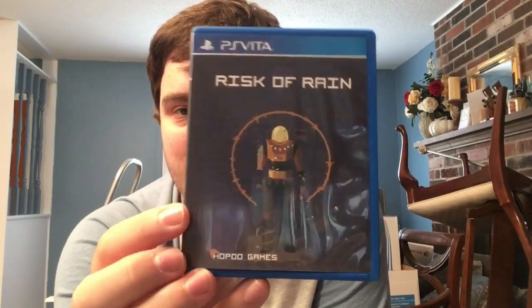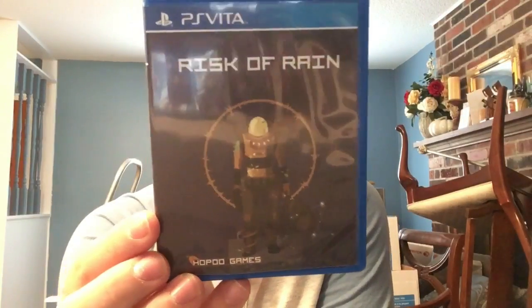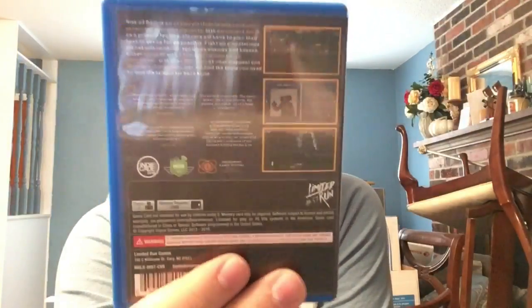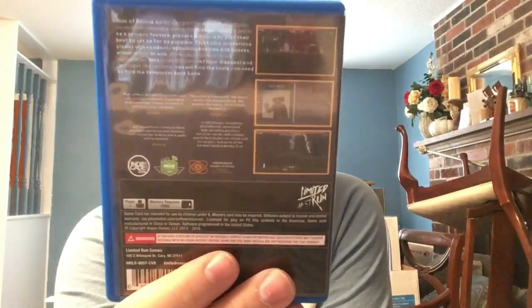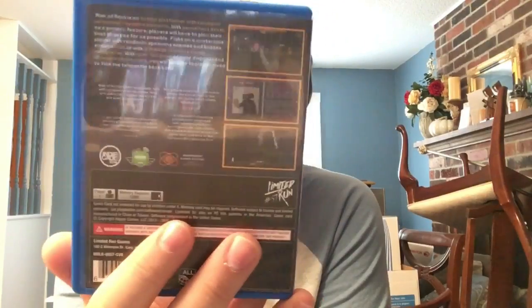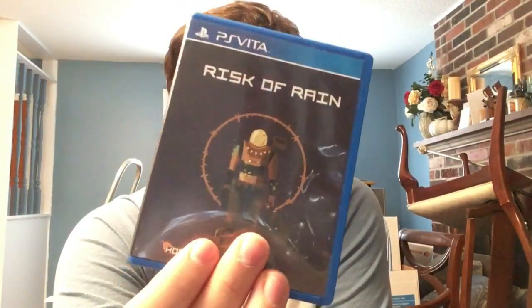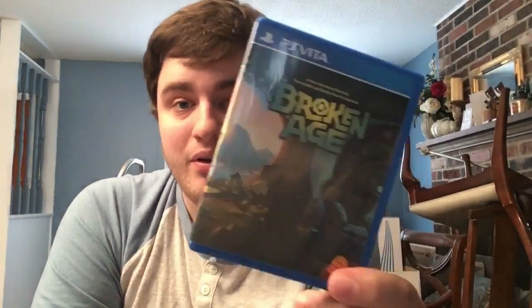Speaking of hard games - Risk of Rain. I always played this at a friend's house but never owned a copy until Limited Run. It's a hard-as-hell roguelike with simple but deep pixel art and super haunting music. I got the vinyl with it as well. Really fun, especially co-op - it's a million times more fun in co-op.